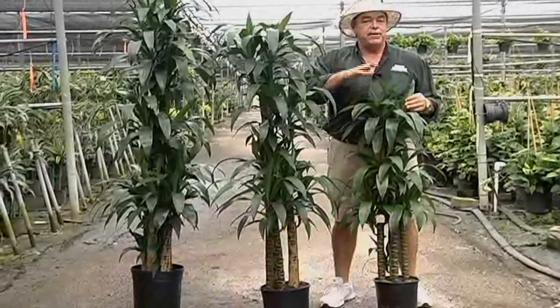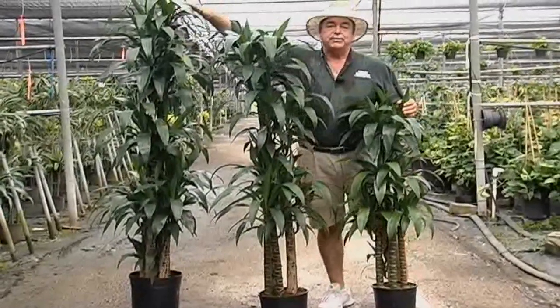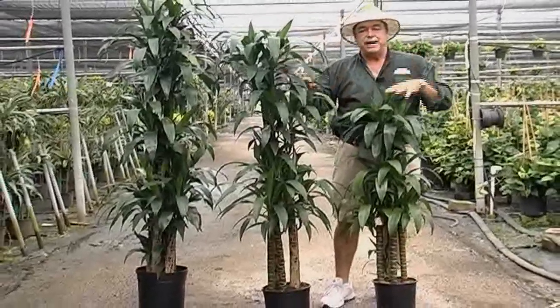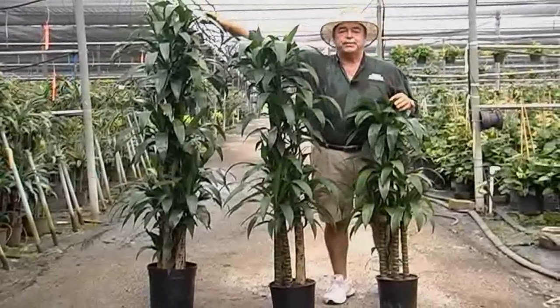The 9-inch, as you can see, around 4 feet, the 10s are 5 feet, and the 12s are around 6 foot tall. The 10-inch are 5 per pot, the 9-inch are 4 per pot, and the 12-inch are 6 plants per pot.